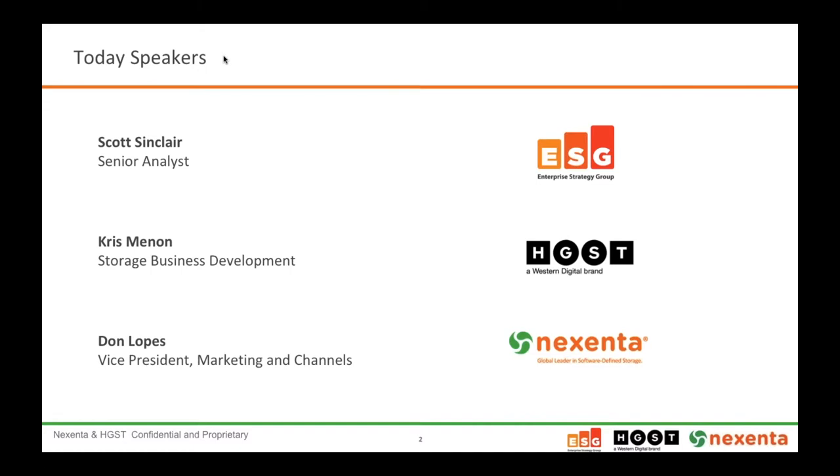To get started, I'm going to ask both Scott and Chris to introduce themselves. Scott, you mind getting started? Sure, thanks Dawn. This is Scott Sinclair — I'm a senior analyst with Enterprise Strategy Group, an IT analyst firm. I've been in the storage industry for a couple decades now, whether in engineering, product management, or product marketing capacity.